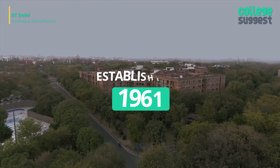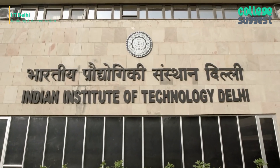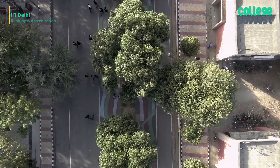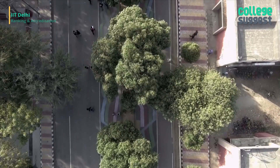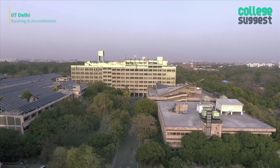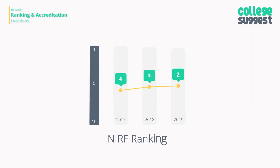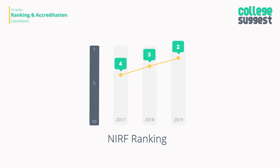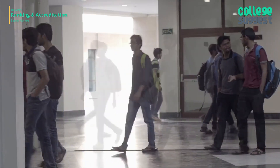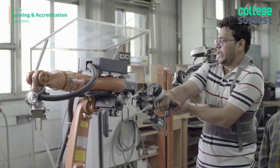IIT Delhi was established in 1961 and was inaugurated by Professor Mayun Khabib. It was declared an institute of national importance under the Institutes of Technology Act 1963. Recently, IIT Delhi has been given the status of Institute of Eminence by the Government of India — only a few public institutions have been granted this honor. IIT Delhi has shown continuous progress and has been ranked No. 2 by the NIRF, earning its spot by delivering an extraordinary curriculum and developing its research activities.